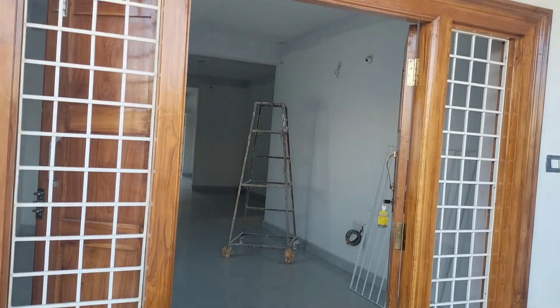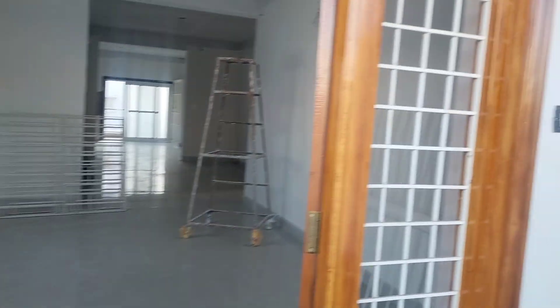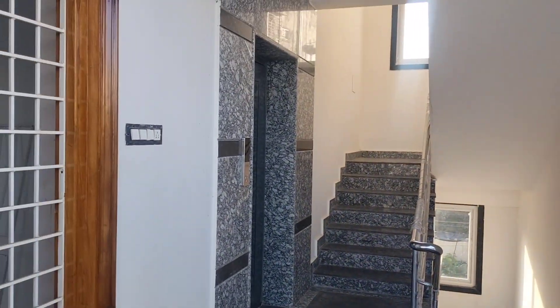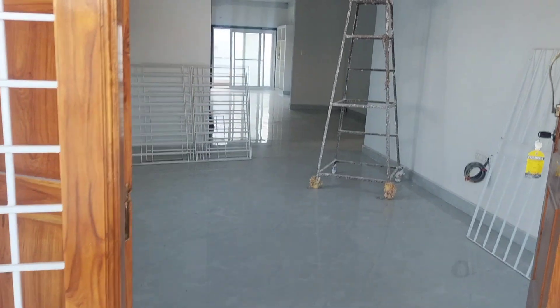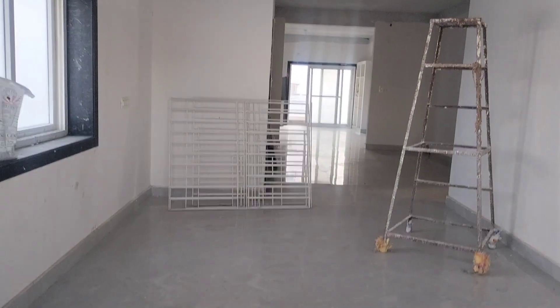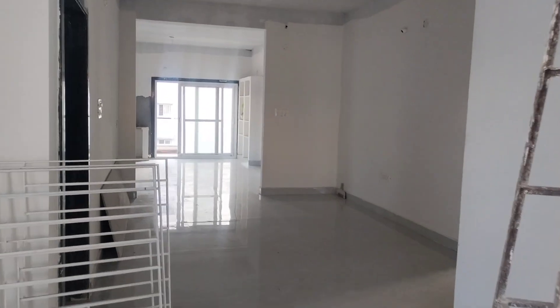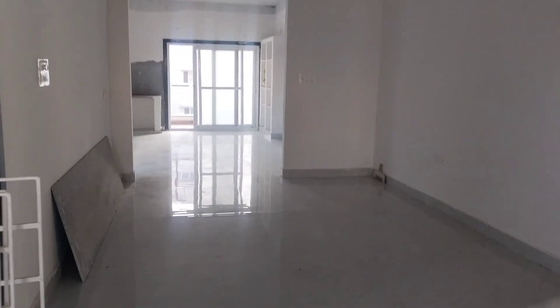Hello friends, welcome to Reality Best Place. Chostuna flat, north facing, London, each floor single flat, north facing hall, 3 BHK, 2300 square feet build-up area.